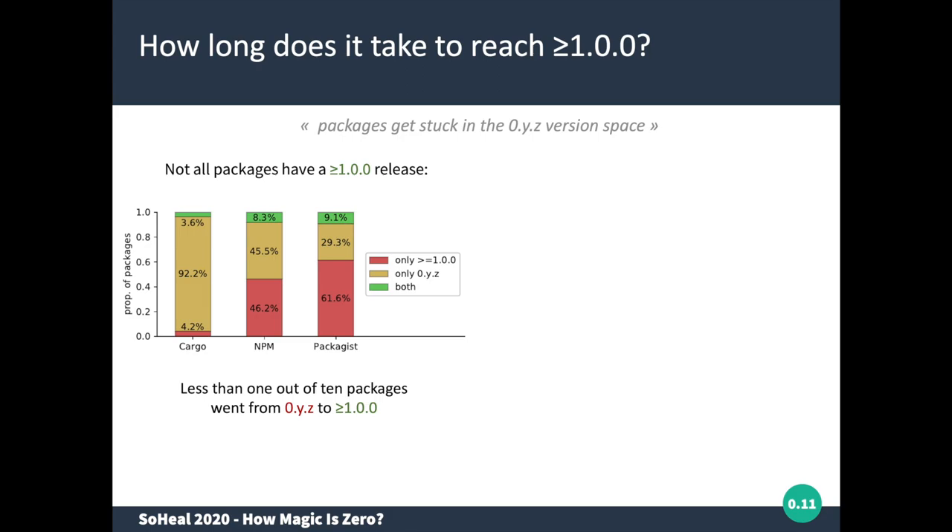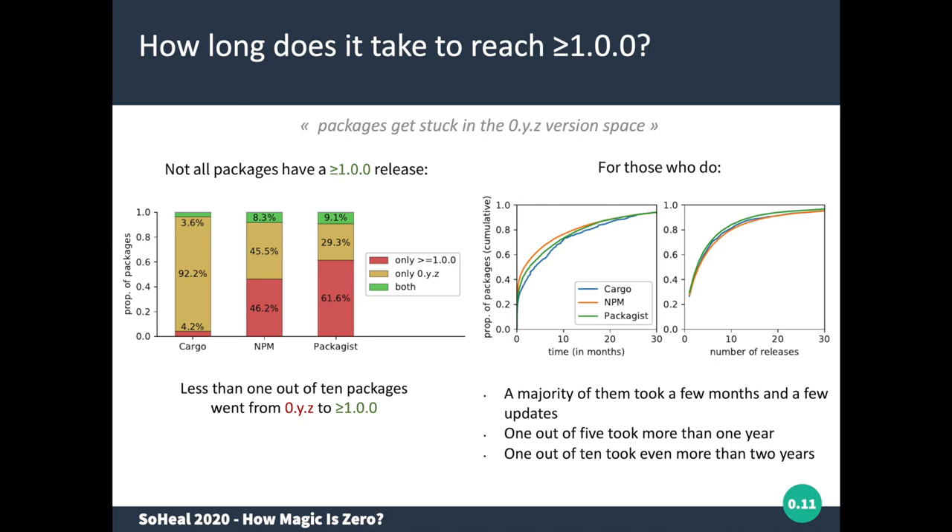For packages that did migrate from zero to a higher version, we looked at how long it took them. On average it takes a couple of months and a few updates to get out of the zero version space. But for many packages it takes much longer. About one in five packages took more than one year before managing to move outside the zero version space, and one in ten packages took more than two years to reach a version higher than zero. In many cases these packages actually never reach such a version.